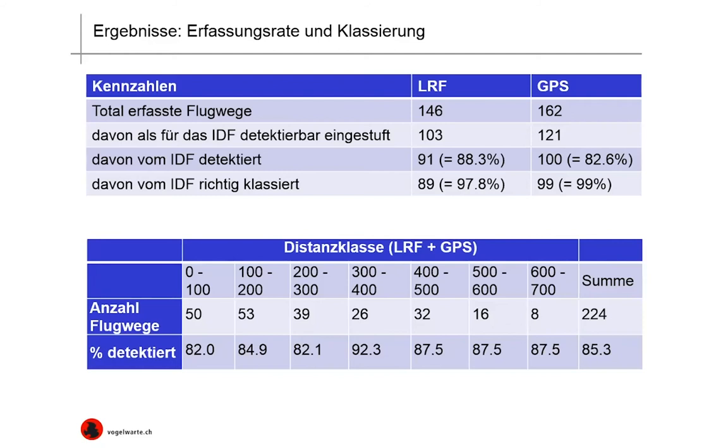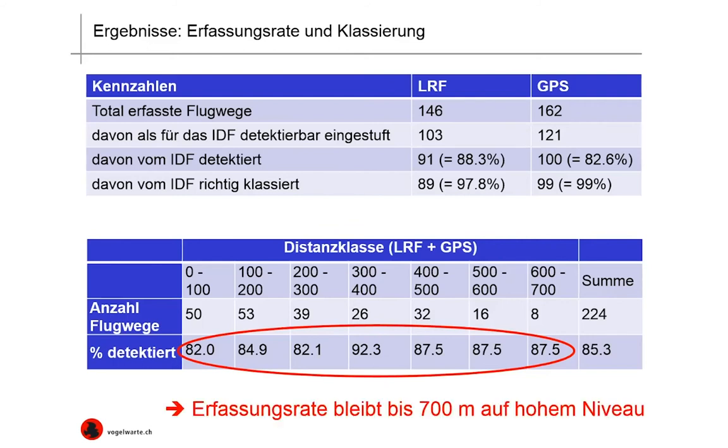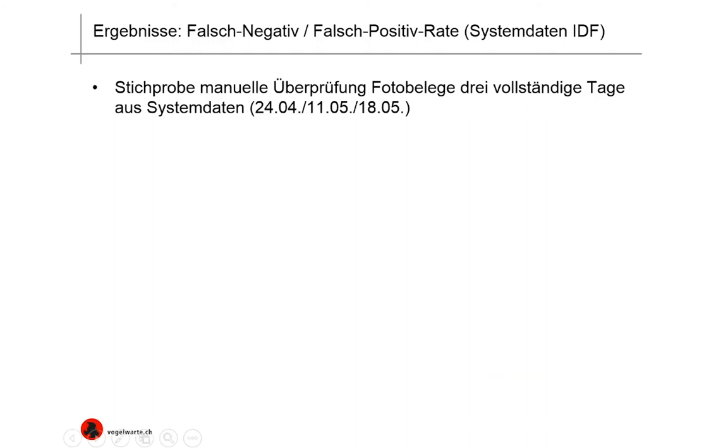Here we have a table looking at distance dependency for the detection rate, with the laser rangefinder and GPS values taken together. The rows show the distance classes from 0–100 meters, 100–200 meters, and so on; the number of flight paths per distance class; and the detection rate dependent on distance. What you see clearly is that the detection rate remains at a very high level up to 700 meters.